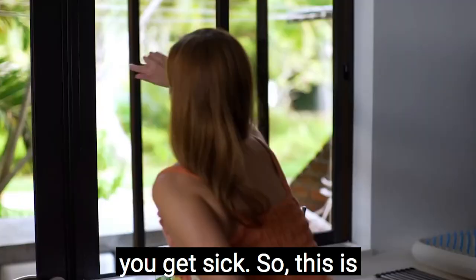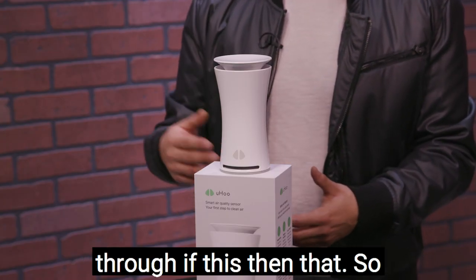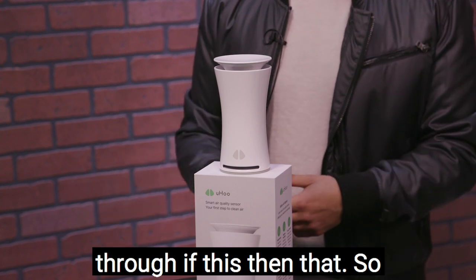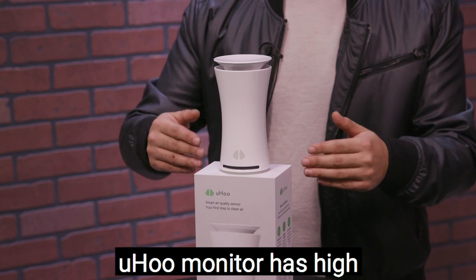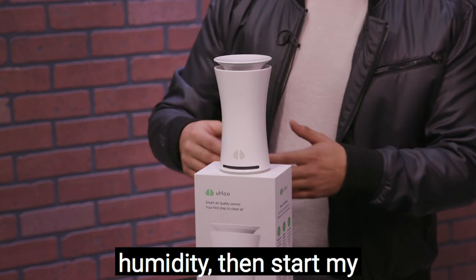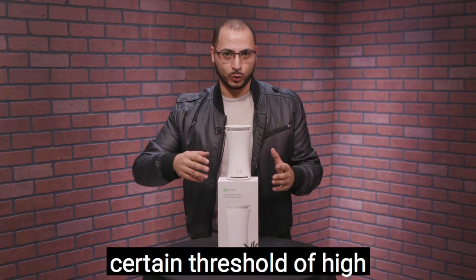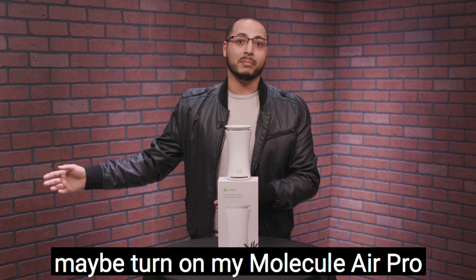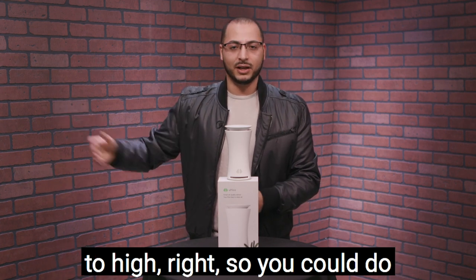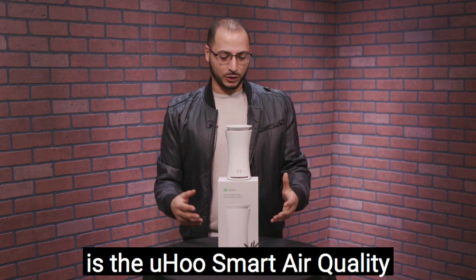This is connected through Alexa and through IFTTT — If This Then That. So you can say: if the Yoohoo monitor detects high humidity, then start my dehumidifier. Or if it reaches a certain threshold of high particulate matter dust, then turn on my Molecule Air Pro to high. You can set up all of these triggers. That is the Yoohoo smart air quality sensor.